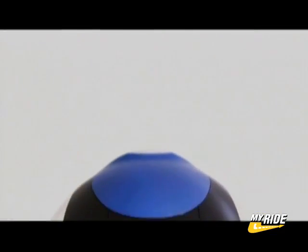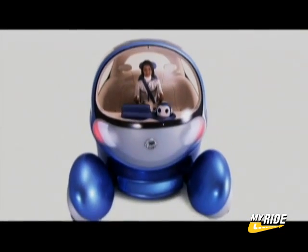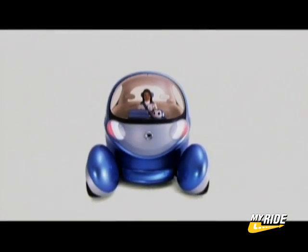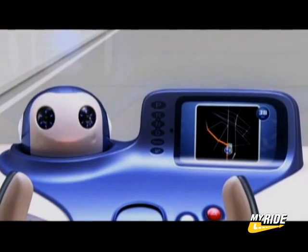Overall, the Nissan Concept Pivo 2 offers a bevy of innovative technologies practical for city dwellers and commuters. But as for the robotic assistant, well, we're not sure if American culture is quite ready for the robotic dashboard monkey.